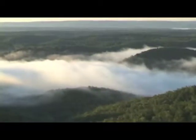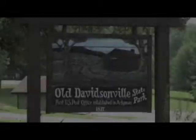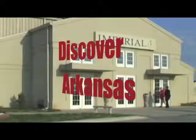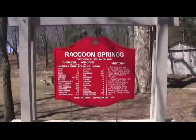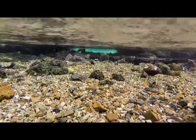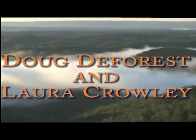From the majestic scenes of the Ozark Mountains to the lush farmlands at the entrance to this natural wonderland, it's time once again to Discover Arkansas's Ozark Gateway Region — a weekly look at the people, places, sights, and sounds that make up one of the most scenic, rustic, and unspoiled regions of our great country. Now, here's your host for Discover Arkansas Ozark Gateway Region, Doug DeForest and Laura Crowley.